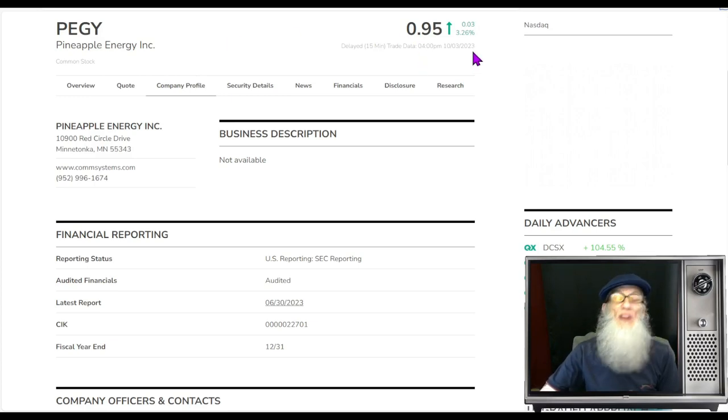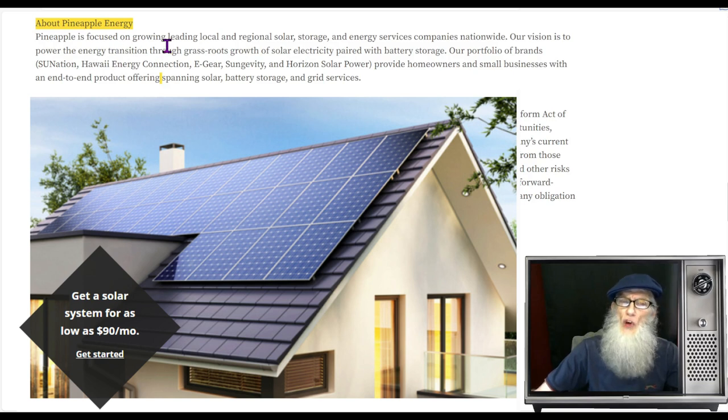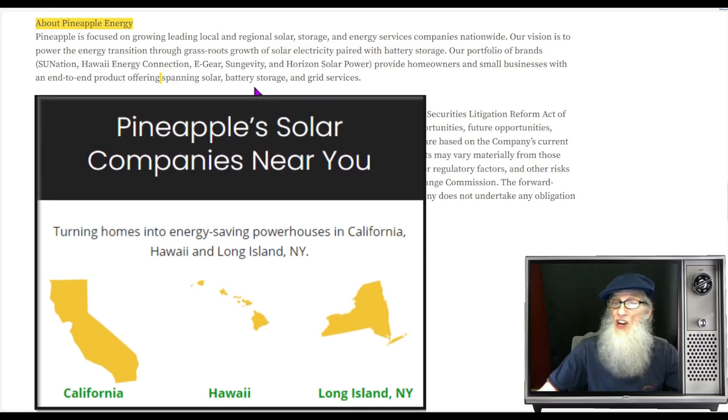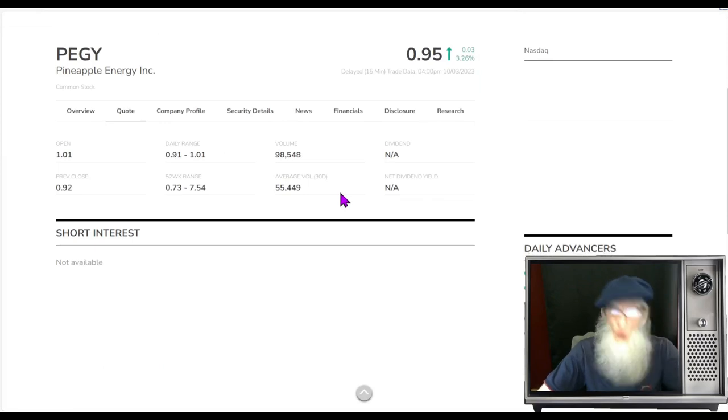PEGY finished today at 95 cents with about 3.25 percent gains, and she too is on the Nasdaq. Pineapple is focused on growing leading local and regional solar, storage, and energy service companies nationwide. Their vision is to power the energy transition through grassroots growth of solar electricity paired with battery storage. Their portfolio of brands includes Sue Nation, Hawaii Energy Connection, E-Gear, Sungevity, and Horizon Solar Power — all of which provide homeowners and small businesses with an end-to-end product offering of solar power, battery storage, and grid services. So what was the relative volume around the company today?